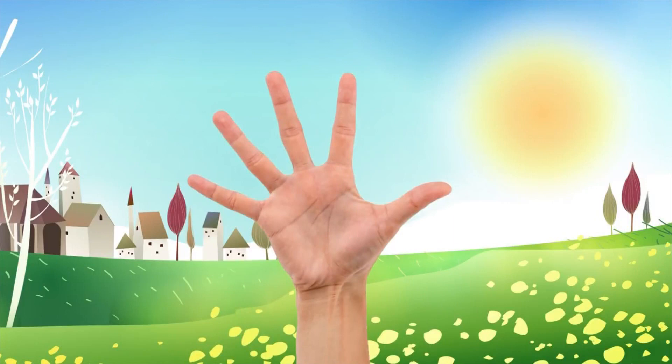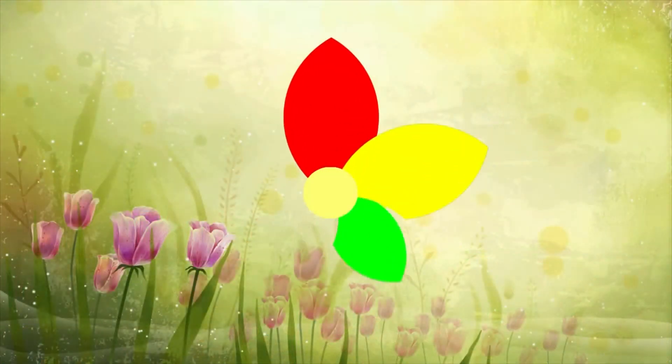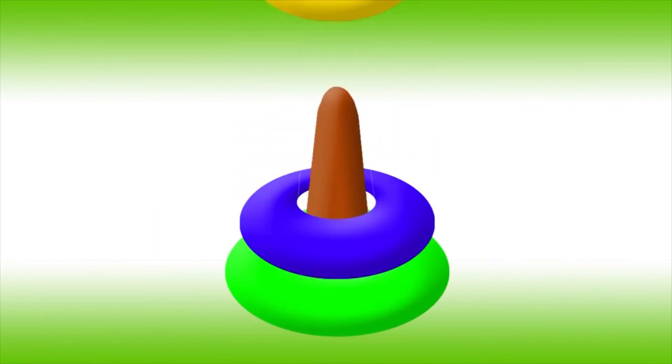The hand has five fingers. A flower has five petals. The pyramid has five rings.